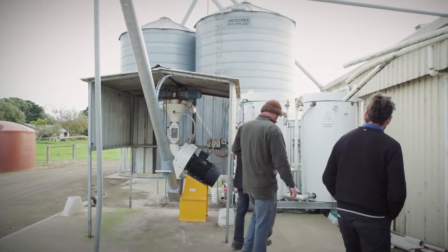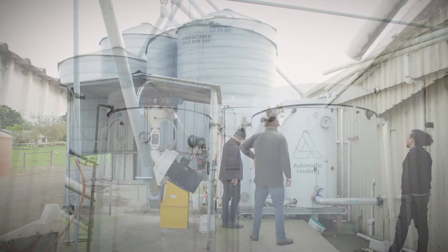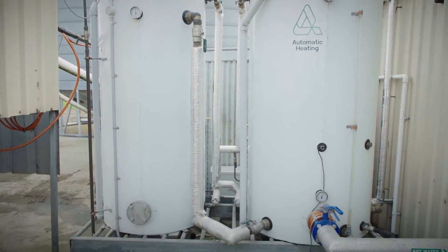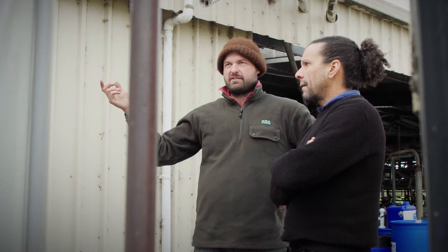Another new hot water system was put in — a new CO2 heat pump — which also runs during the day and heats our water. It's gone from an 18 kilowatt three-phase hot water system that runs off-peak at night to now a 4.8 kilowatt system that runs during the day off solar.